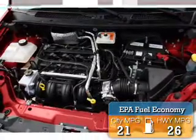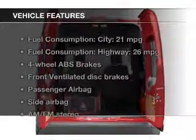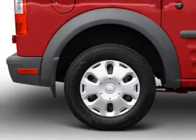Great fuel efficiency saves you money by requiring fewer trips to the gas station. The features include a tilt and telescopic steering wheel, privacy glass, air conditioning, power steering, and AM-FM stereo.